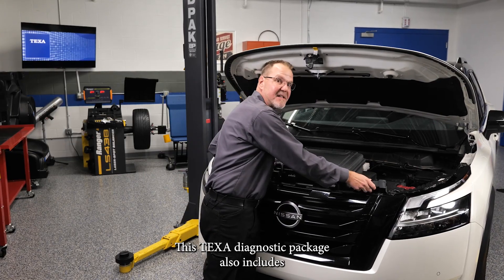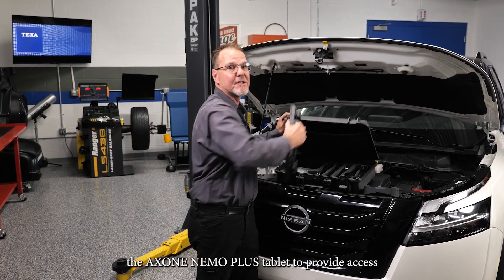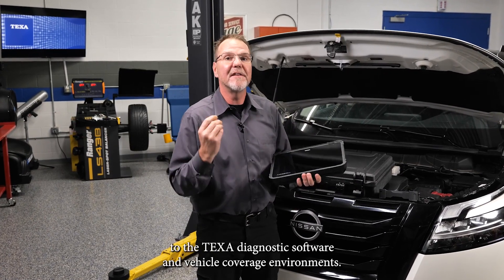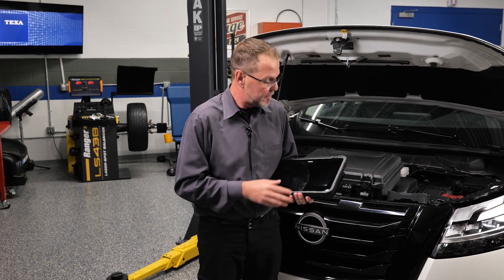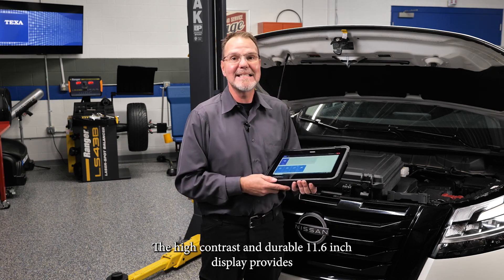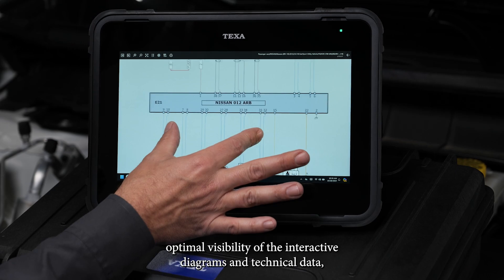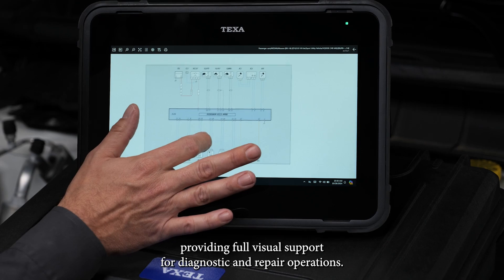This TEXA diagnostic package also includes the Axony Nemo Plus tablet to provide access to the TEXA diagnostic software and vehicle coverage environments. The high-contrast and durable 11.6-inch display provides optimal visibility of the interactive diagrams and technical data, providing full visual support for diagnostic and repair operations.